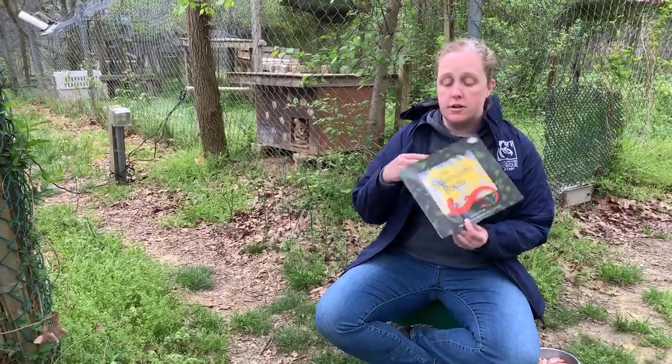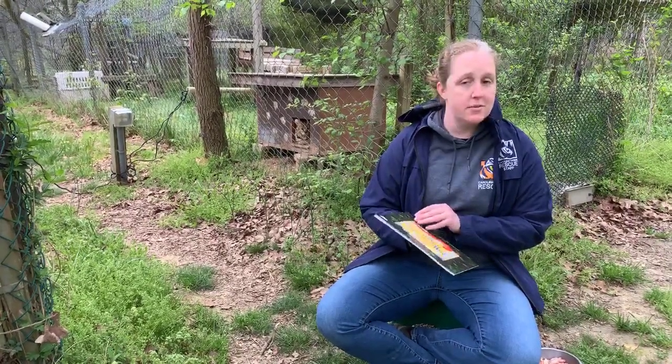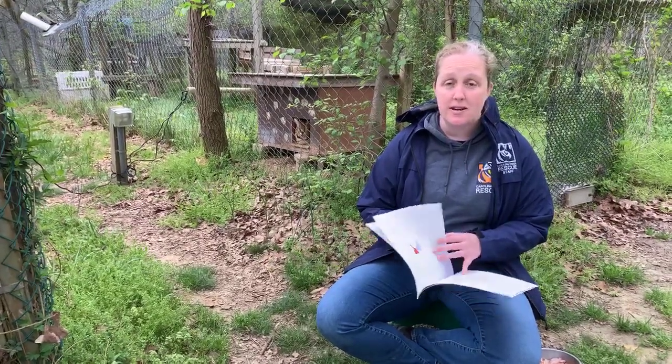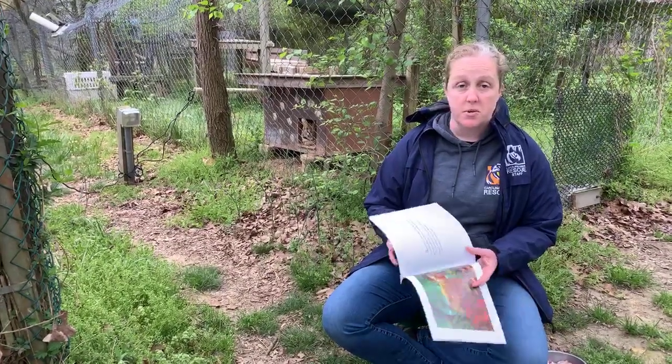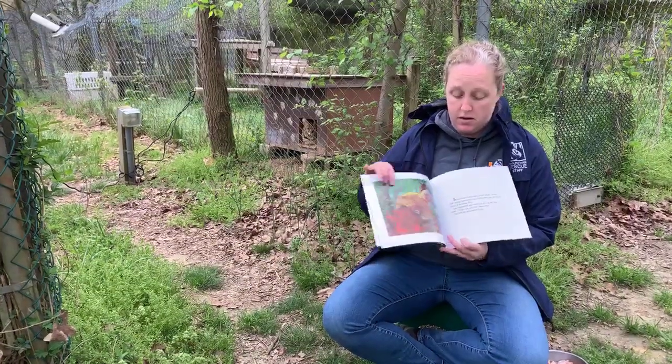The book we're going to read today is called The Salamander Room, because who doesn't love salamanders? I've been told that we have tiger salamanders here at the sanctuary — I have yet to see them myself, but my coworkers have. We have big tigers and we have tiger salamanders, so there you go.